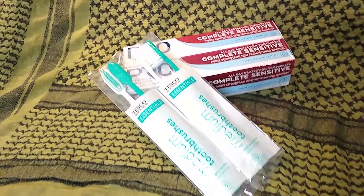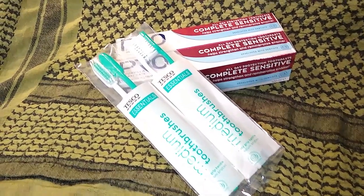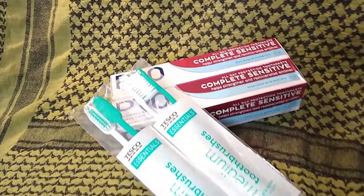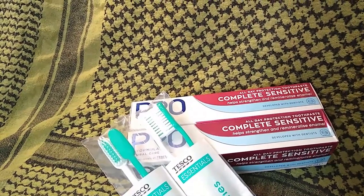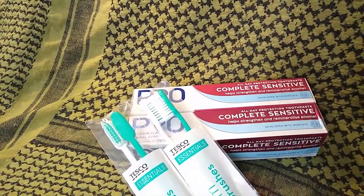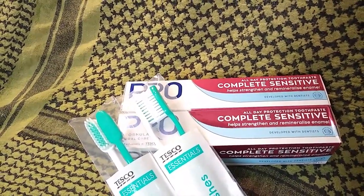Oral hygiene: get yourself a couple of packs of cheap budget toothbrushes so everybody can start off afresh. If you're having a lockdown, you should get a new toothbrush. I go for a sensitive brand of toothpaste — just in case you get a mild toothache, you've got an opportunity to keep it under check. So it's two-fold: it's toothpaste and a sort of milder painkiller as well.